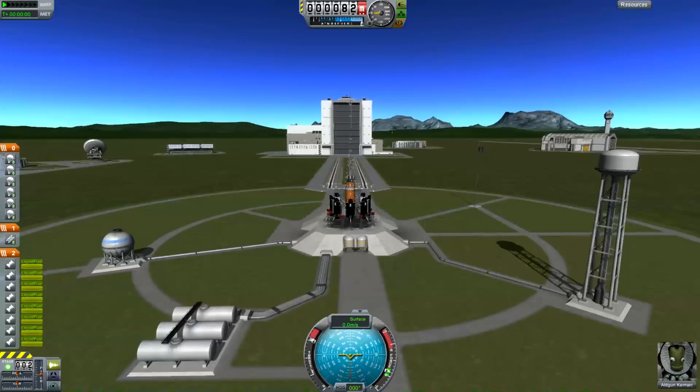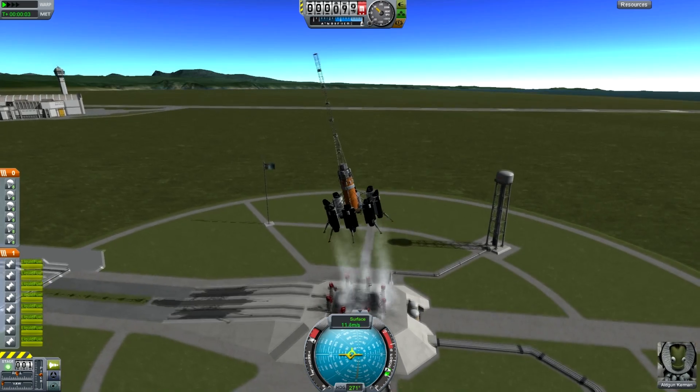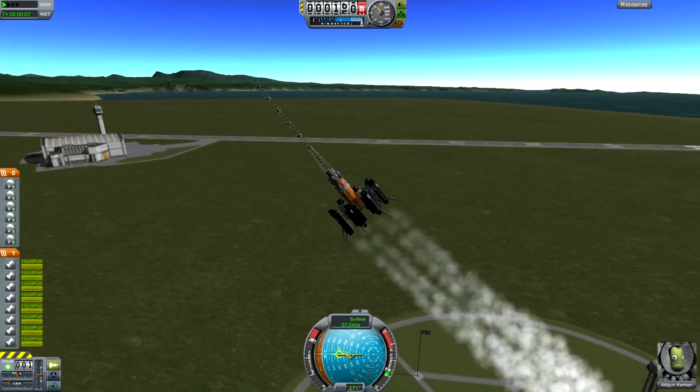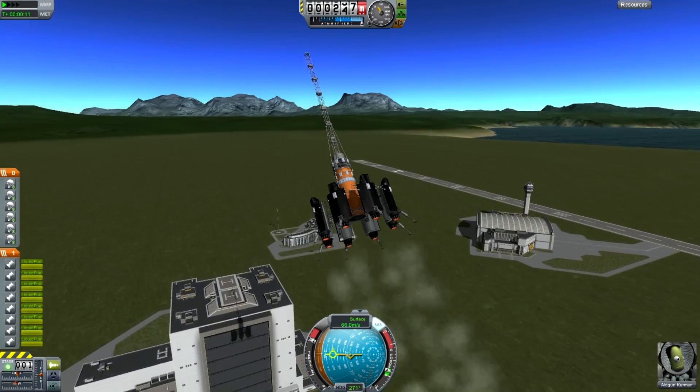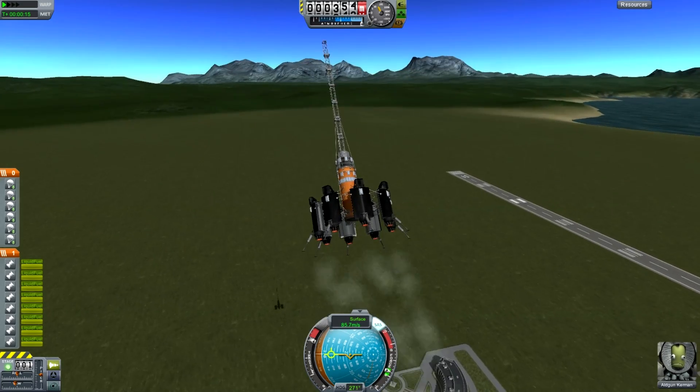Regular mode was merely to land there, hard mode was to land there with a full tank - a full orange tank. I looked at the forums and pretty much the first entry was somebody doing it in hard mode, so I figured I had to actually go a little further than this.